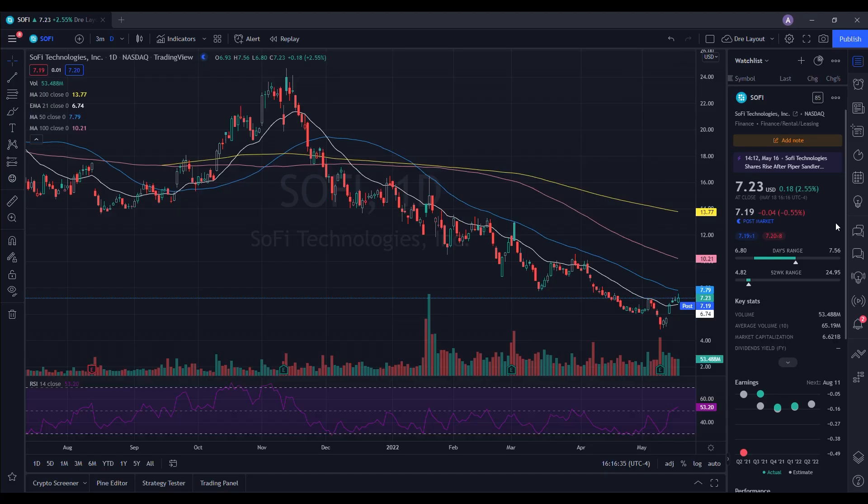We're going to do a technical analysis for SoFi. It ended up closing at $7.23, being up 2.55%. On the low it tested $6.80, and on the high it tested $7.56. When we take a look at the volume stats, we traded 53.488 million shares and the average volume over 10 trading days is 65.19 million shares. We did have below average volume but we still saw some strength in the stock.